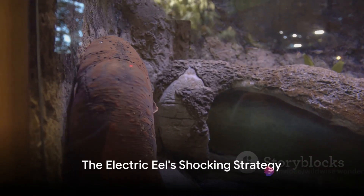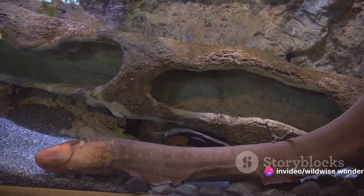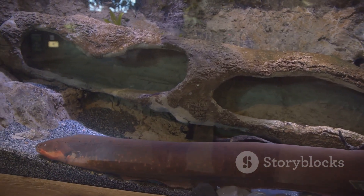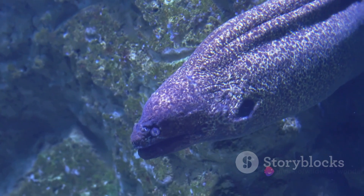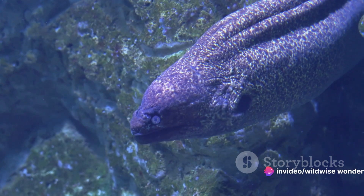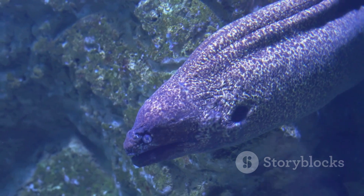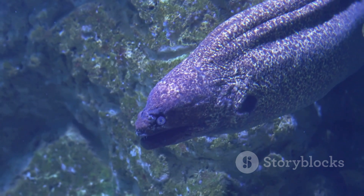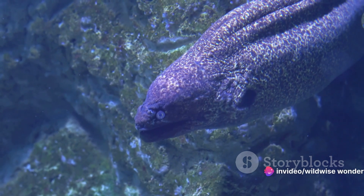Now let's plunge into the murky waters where the electric eel thrives. In the gloomy depths of South American rivers lurks a creature that's truly electrifying — meet the electric eel, a creature that has taken evolution to shocking heights. This serpent-like fish, which isn't technically an eel, has a unique ability among the animal kingdom: it can generate powerful electric charges. The answer lies in their specialized cells called electrocytes. These cells act like tiny batteries, storing power that the eel can release in a sudden burst.